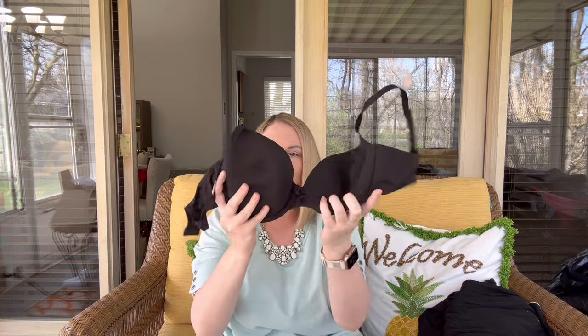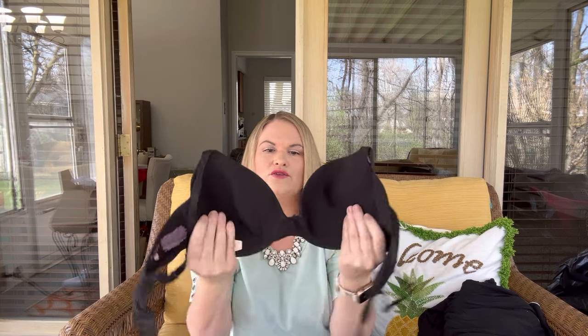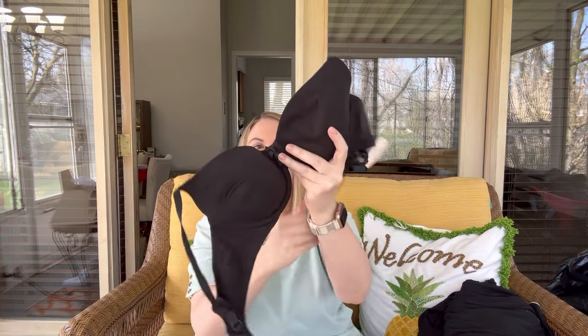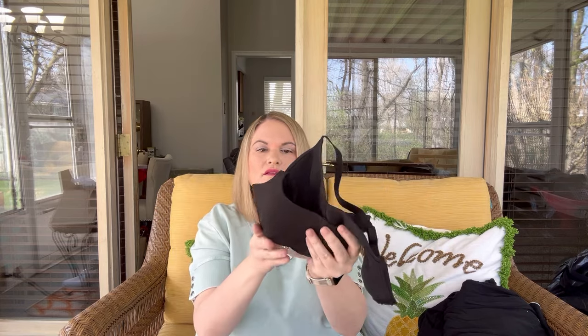We have a bra here and this is Victoria's Secret — it's a lined perfect coverage bra in a 36C. Brand new with a tag. We'll do $10 on that if anybody's interested. That is an easy listing if I do put it on Poshmark.